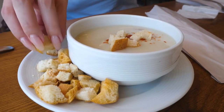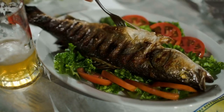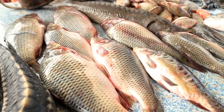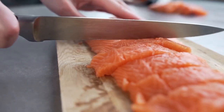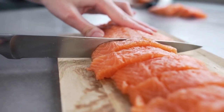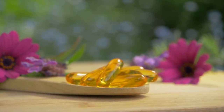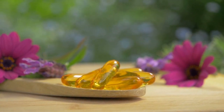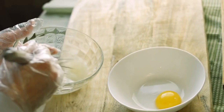Number two: fish. Fish, especially those with skin and bones, are rich in collagen. The skin and bones of fish are often discarded, but they are a great source of collagen. Eating fish like salmon, tuna, sardines, and mackerel can help boost your collagen intake. Plus, fish is also rich in omega-3 fatty acids, which are essential for healthy skin, hair, and nails.